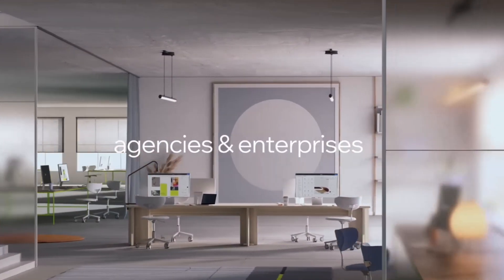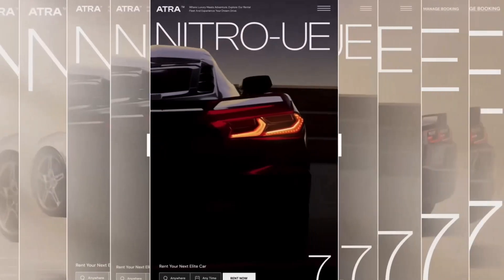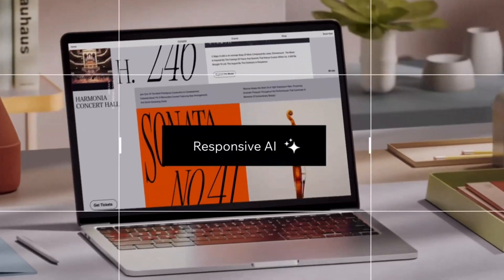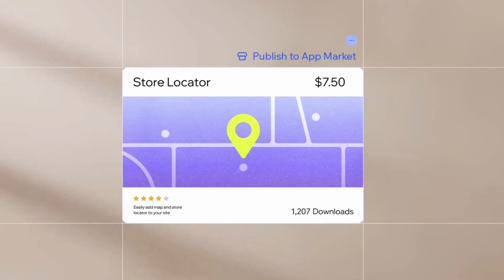This is where a website builder that empowers agencies to deliver exceptional client work with speed and ease is essential. Today I want to highlight a website builder that does just that, called Wix Studio. I'm excited to dive in, analyze, and break down Wix Studio to identify if this is one of the best website builders for those looking to grow their marketing agency.